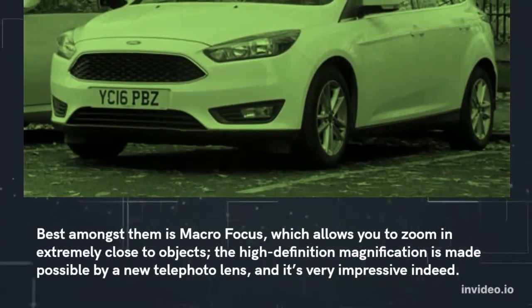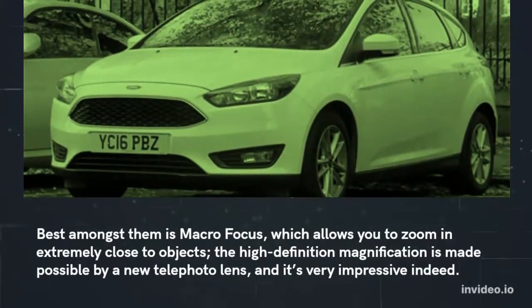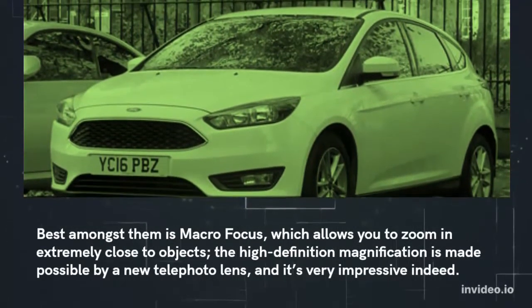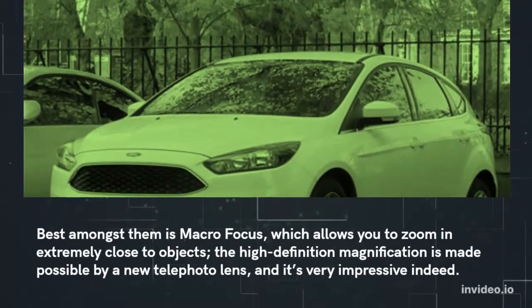Best amongst them is macro focus, which allows you to zoom in extremely close to objects. The high-definition magnification is made possible by a new telephoto lens, and it's very impressive indeed.